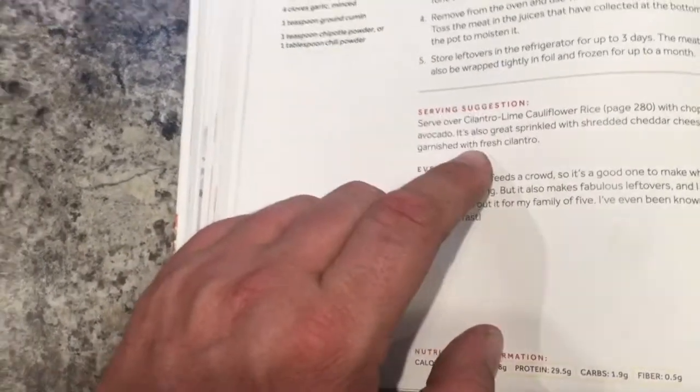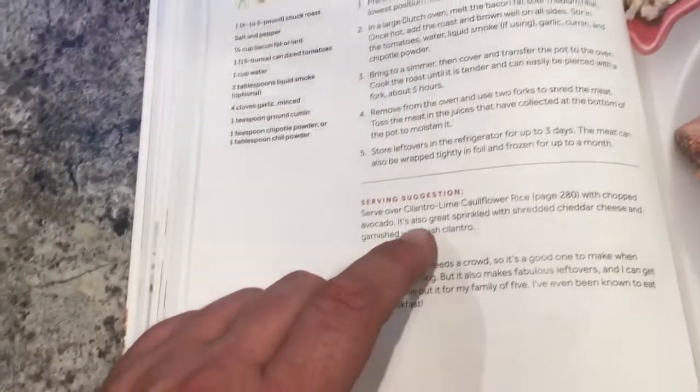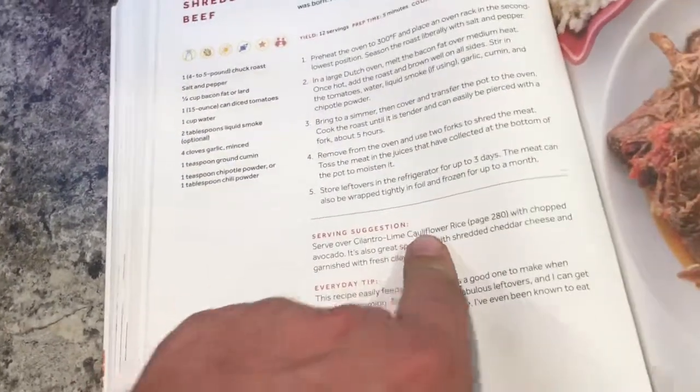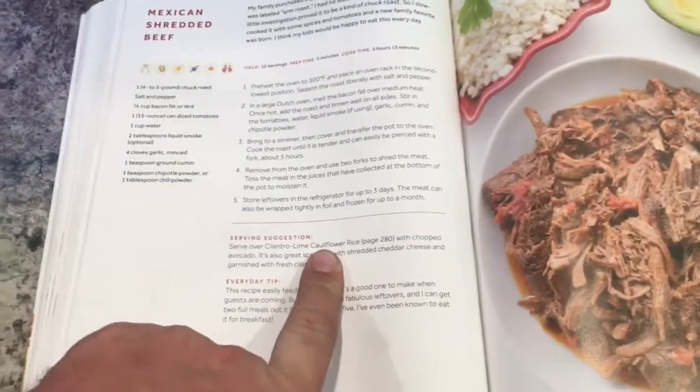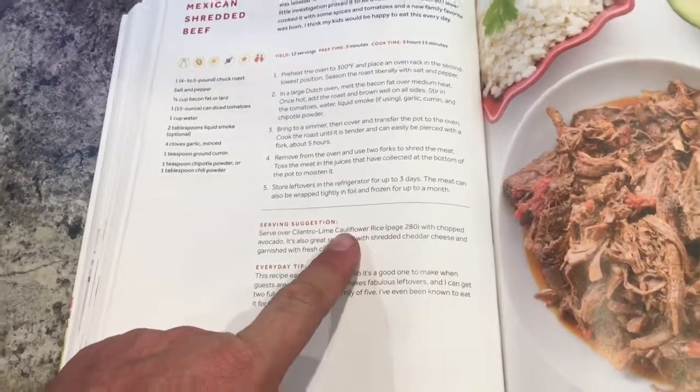Doing the beef in the oven is going to take five hours, and it looks like I'm going to have to make the cilantro lime cauliflower rice to go with it. Hopefully this turns out good — stay tuned, let's prep this.